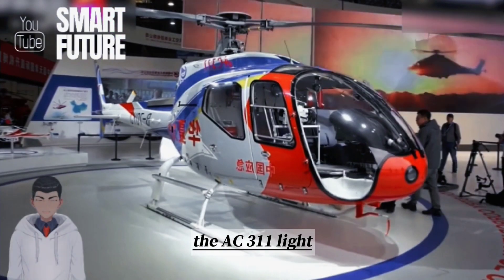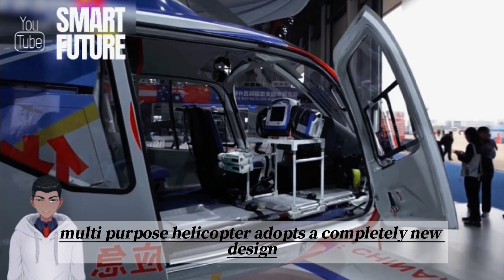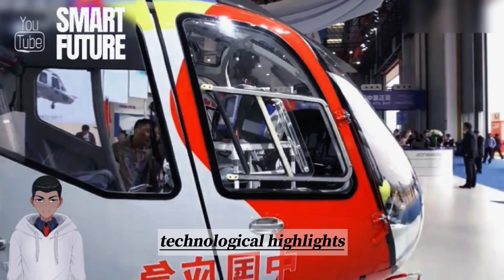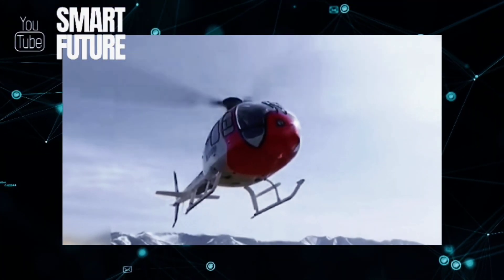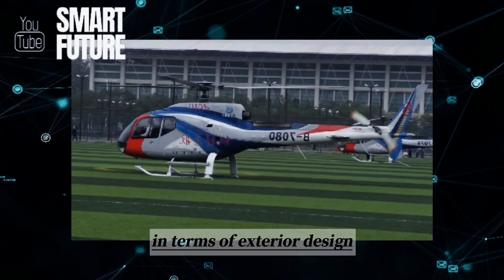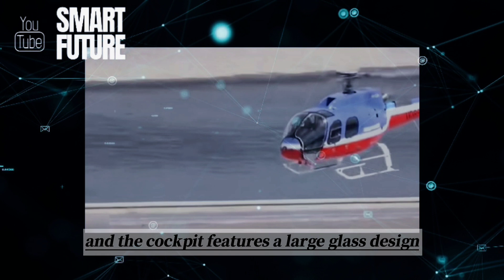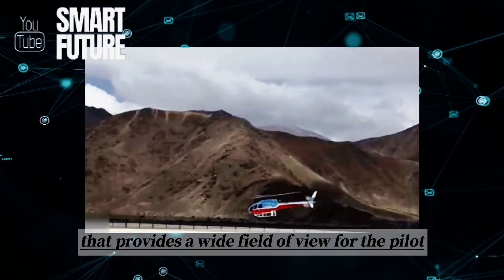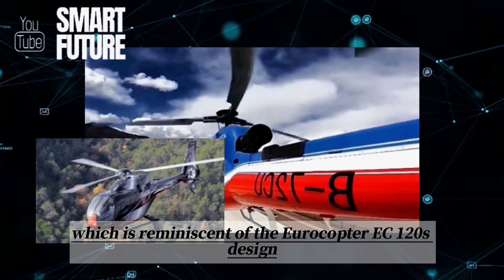The AC-311 Light Multipurpose Helicopter adopts a completely new design scheme and incorporates many notable technological highlights. Firstly, the airframe has been redesigned. In terms of exterior design, the fuselage has a more streamlined shape, and the cockpit features a large glass design that provides a wide field of view for the pilot, which is reminiscent of the Eurocopter EC-120's design.